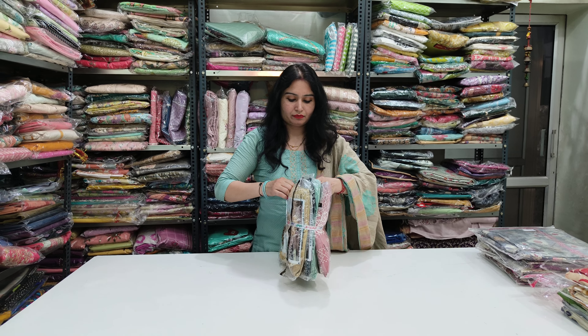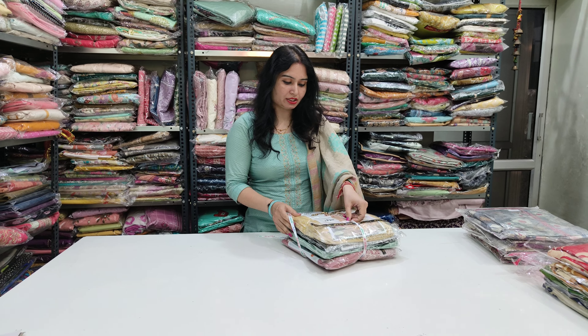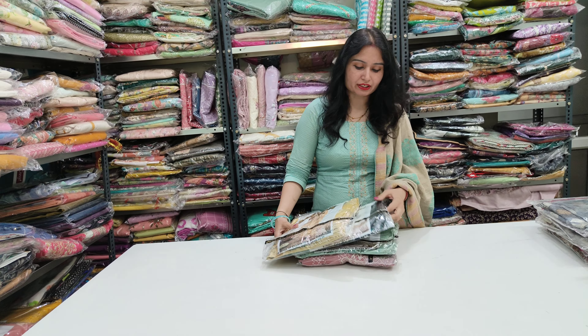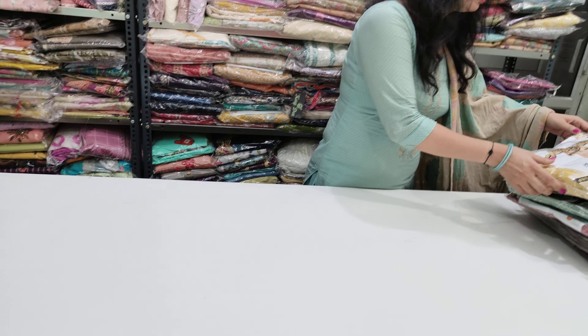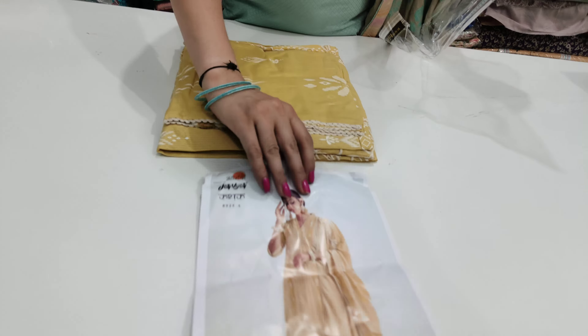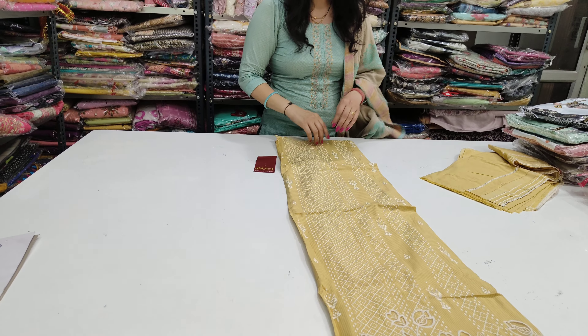Look at this — this is the brand. This is a very beautiful shade. This is a 4-piece item available in 4 colours. This is a very beautiful colour.